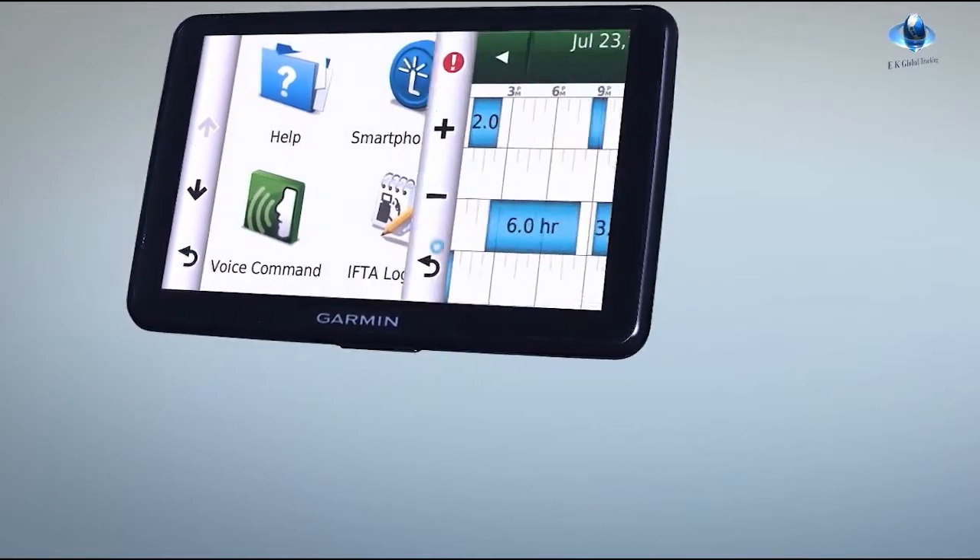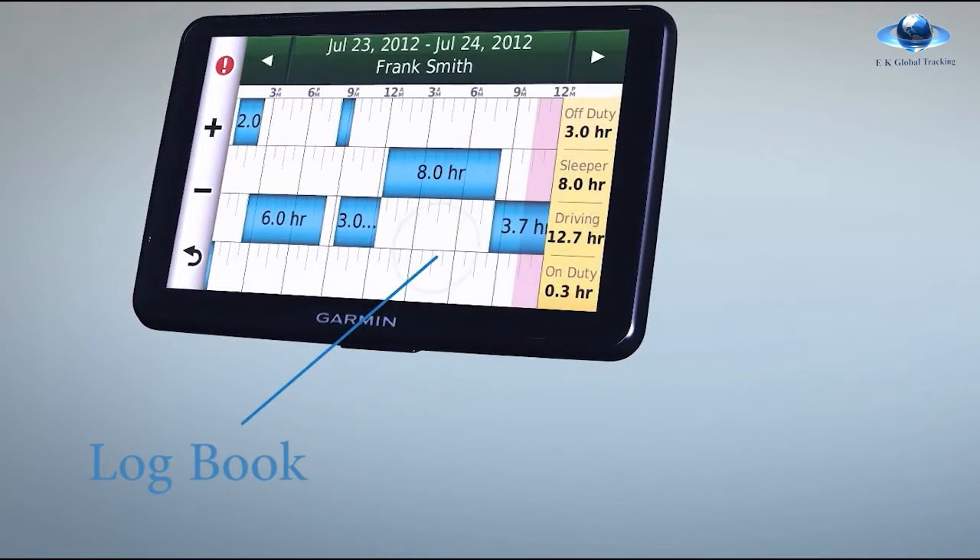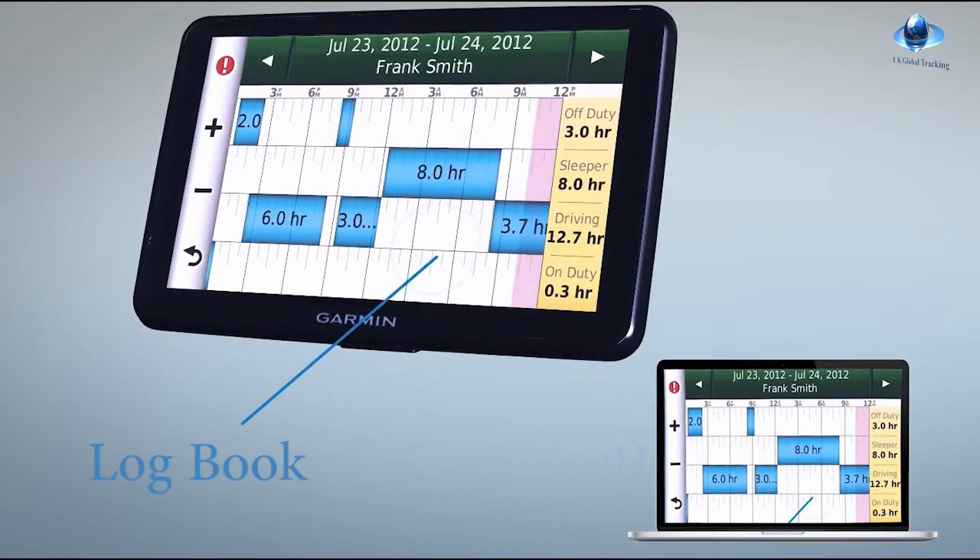In the near future, our system will let drivers and owner operators maintain their log books directly on the navigation screen.